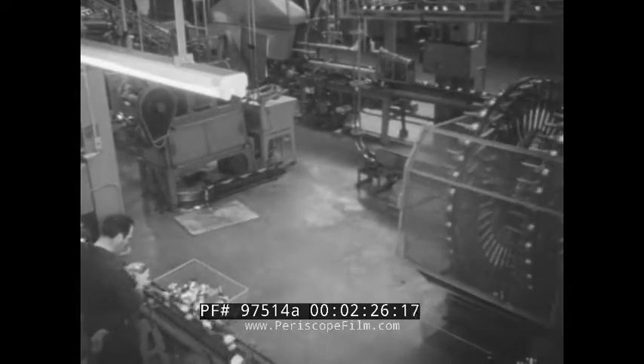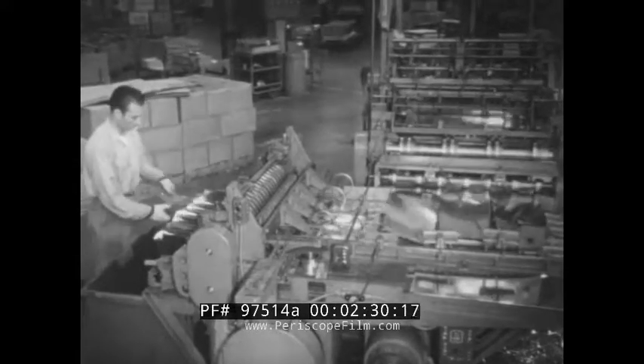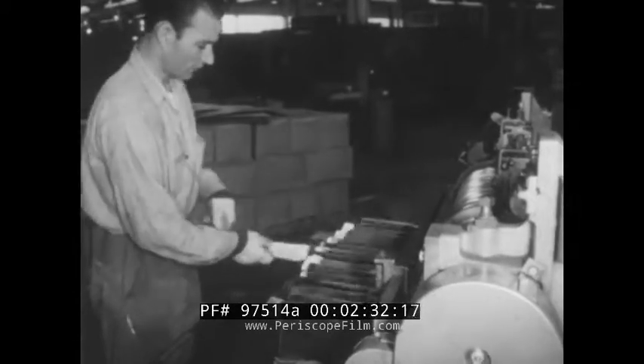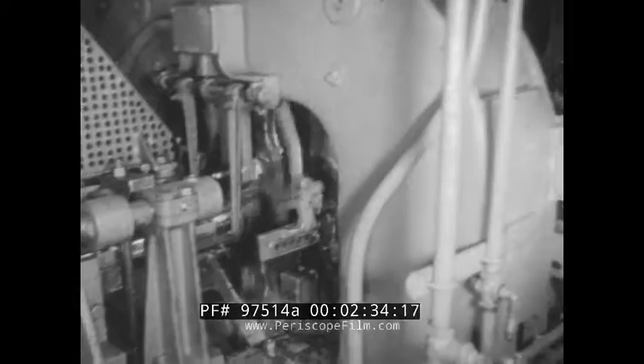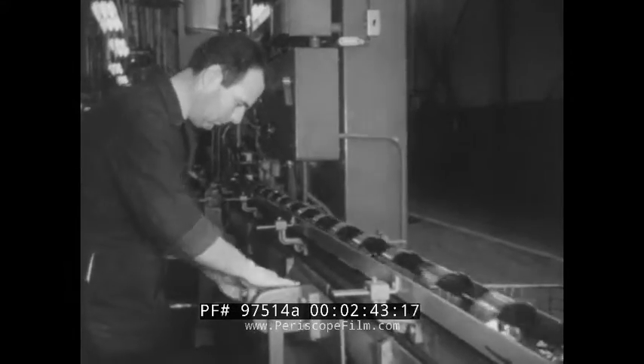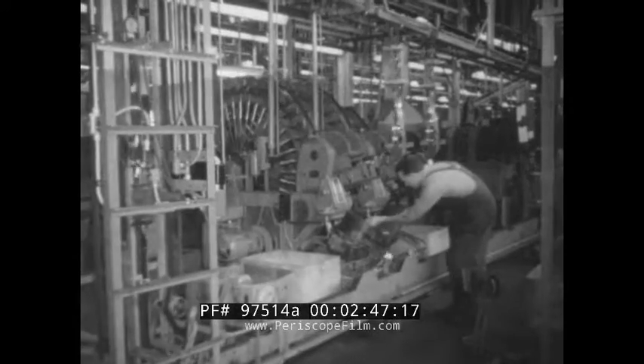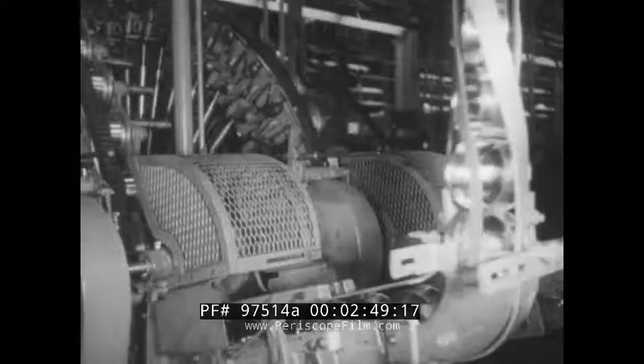Meanwhile, elsewhere in the great factory, the sides of the cans are shaped, crimped, and sealed. The tremendous output made possible by automatic operations like this has not only held the cost of cans constant for 40 years, but helped create our modern system of distributing and merchandising the products of our farms and factories.